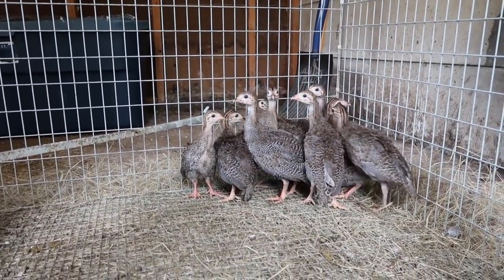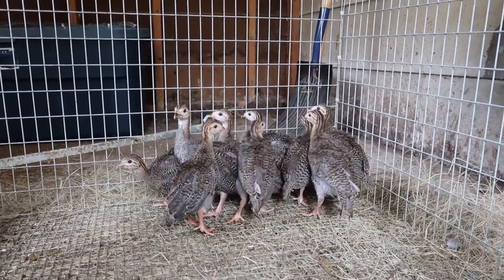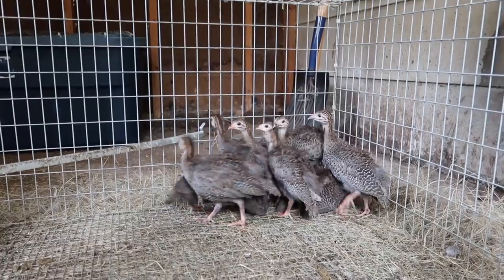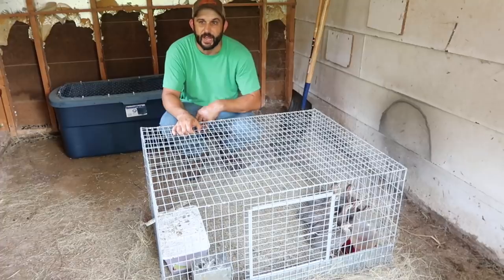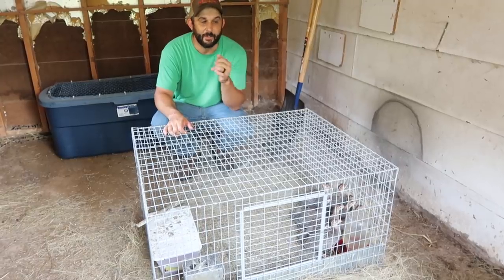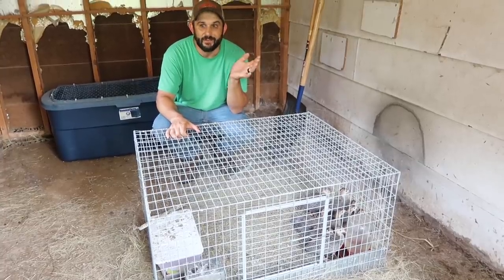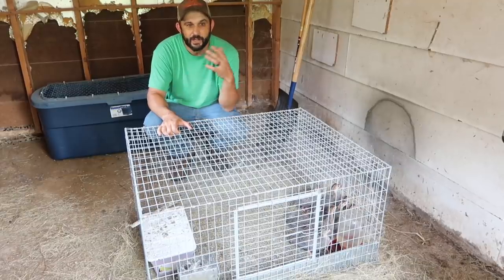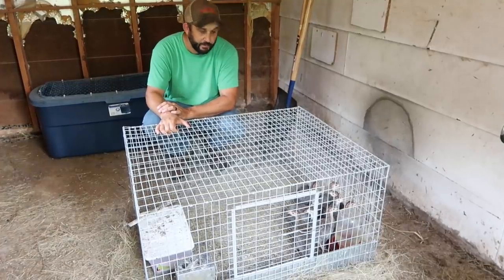They are five weeks old now and they seem to be growing really well. They're getting big and starting to look a lot more like guineas and less like baby chicks. In probably about another week, I'll be letting them out of this cage and giving them this whole room in the barn, but I need to figure out either a screen door or something on this part of the barn because they are amazing jumpers and flyers even at this age.